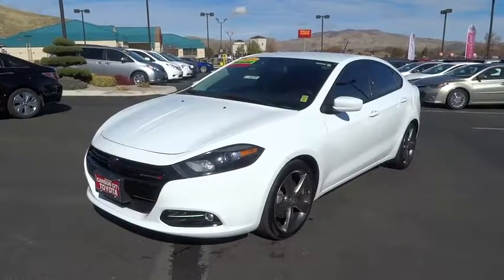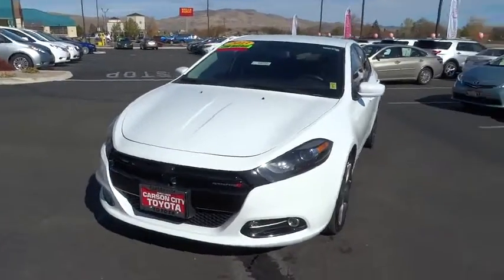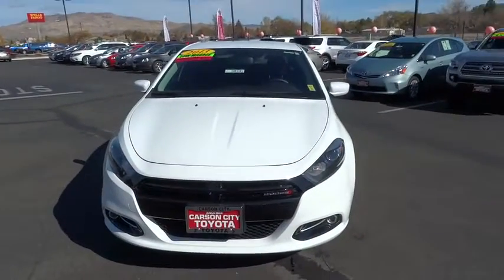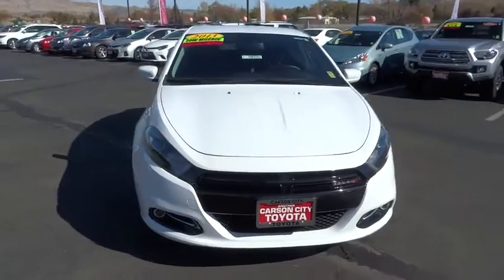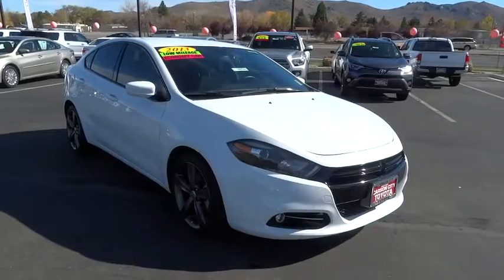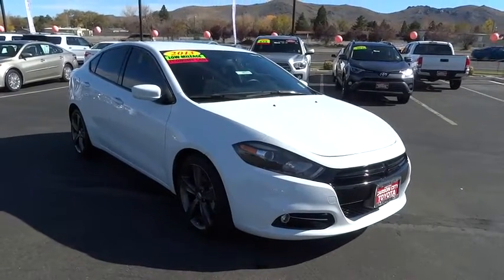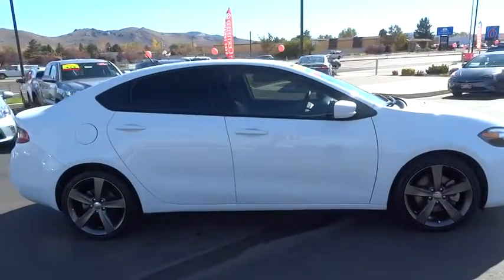The 2013 Dodge Dart. The Dodge Dart was introduced as a lower-priced, shorter wheelbase, full-size Dodge in 1960 and 1961, became a mid-sized car for 1962, and finally was a compact from 1963 to 1976. Chrysler had previously applied the Dart name to a Ghia-built show car in 1956.